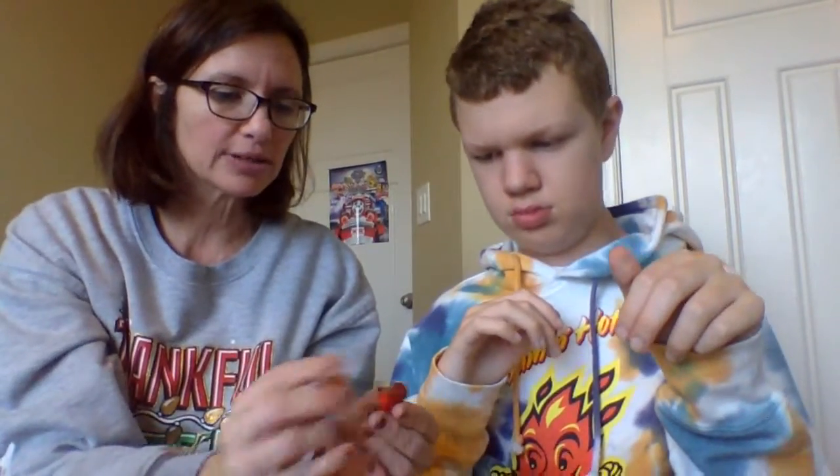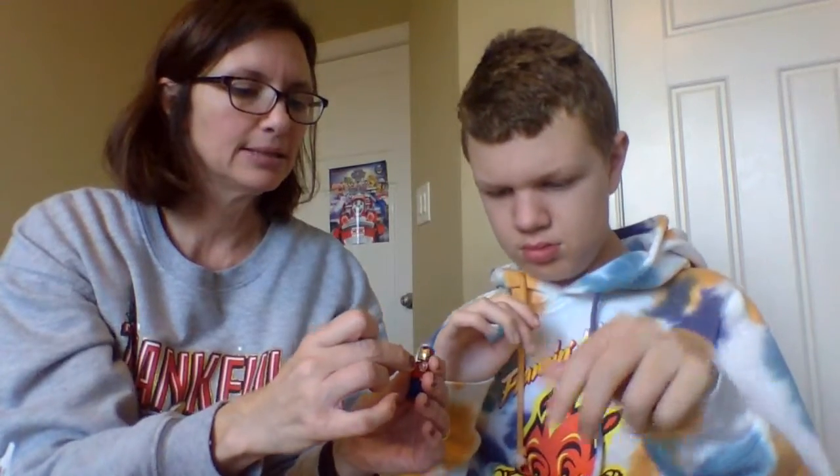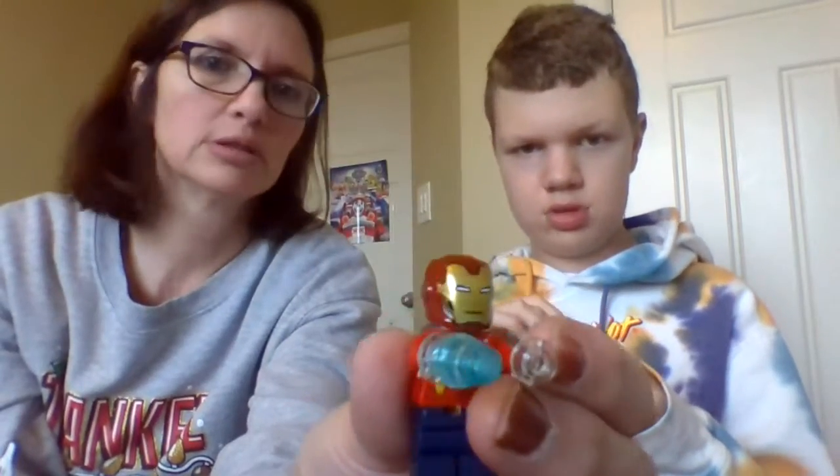Also there's these frost guns that you can make. And what is that supposed to do, Charles? Shoot out snow. So that is the Iron Man number one Avengers Advent Calendar for Christmas.